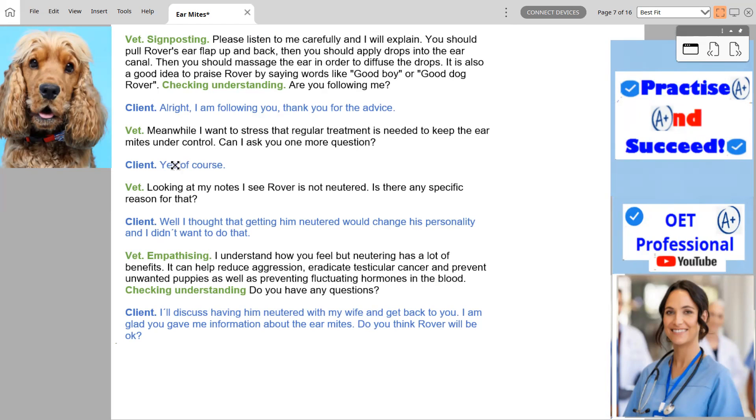Can I ask you one more question? Yes, of course. Looking at my notes, I see Rover is not neutered. Is there any specific reason for that? Well, I thought that getting him neutered would change his personality and I didn't want to do that. I understand how you feel, but neutering has a lot of benefits — it can help reduce aggression, eradicate testicular cancer, prevent unwanted puppies, and prevent fluctuating hormones in the blood. Do you have any questions? I'll discuss having him neutered with my wife and get back to you. I'm glad you gave me information about the ear mites.